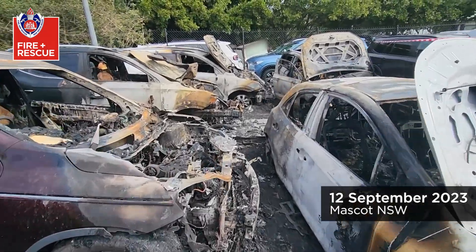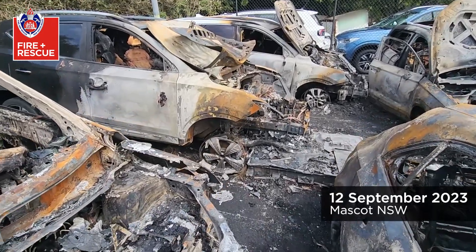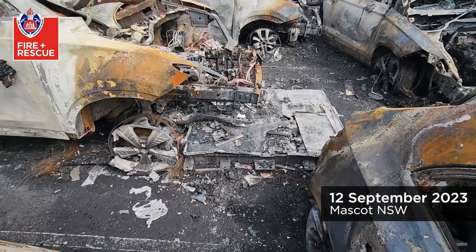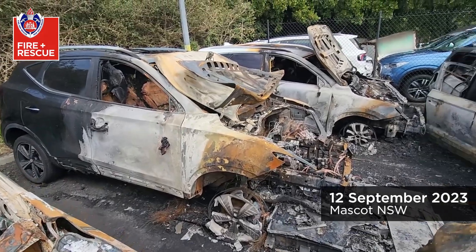This is a job out at Mascot overnight. What we've got is the casing for a fully electric vehicle heavily impacted by fire — that does appear to be the area of origin. We've got radiant heat to the other vehicles around it.